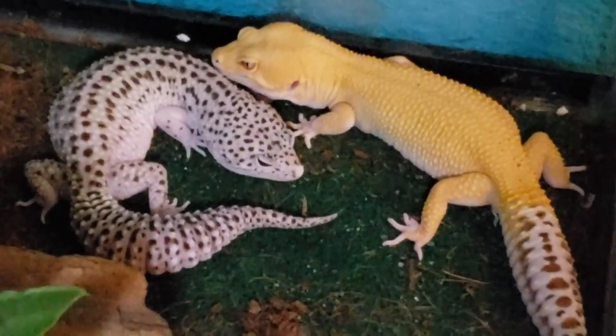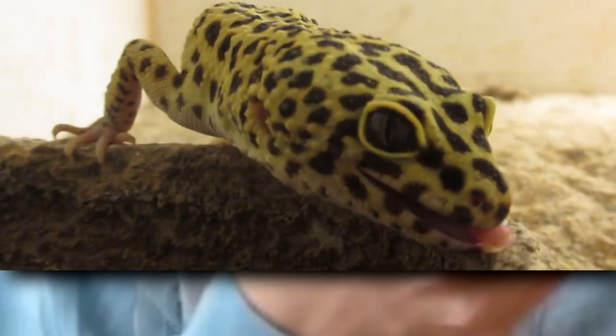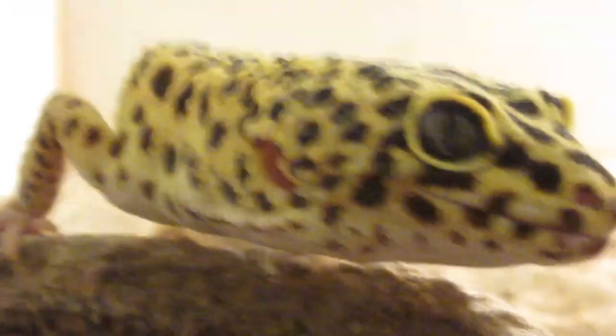Leopard geckos are about 3 inches long when they hatch, and reach about 8 inches in length from nose to the end of the tail as adults, though males can be slightly longer. In the wild, they only live about 5 to 10 years, but they can double this age in captivity if properly cared for.